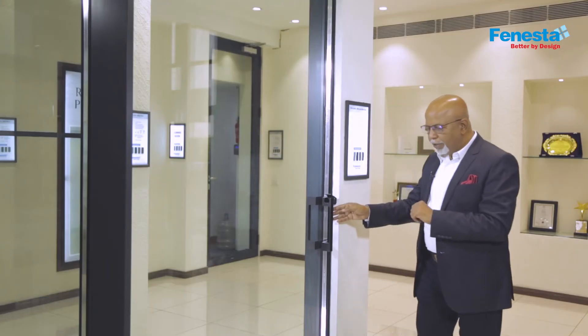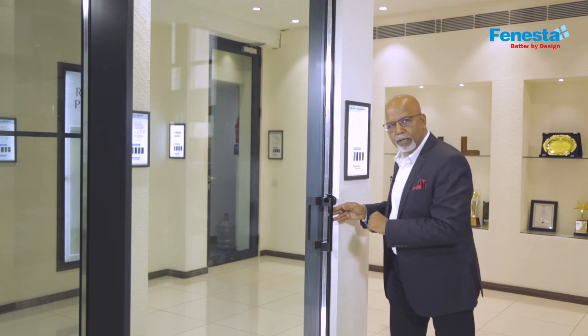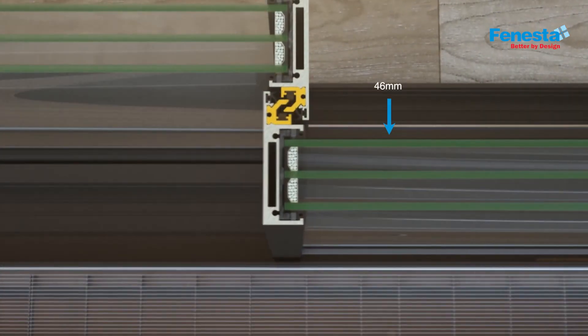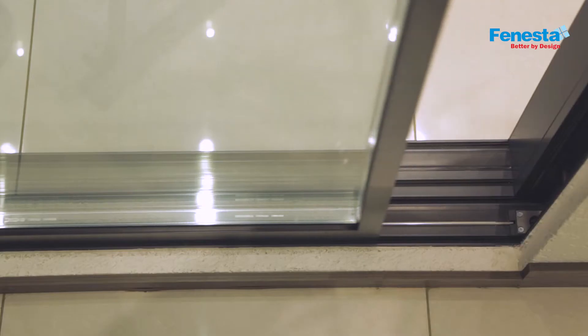One of the unique features of this door is that it has good sound insulation and can take glass up to 46mm, which can also be laminated, which means a degree of security is also inbuilt in the system.